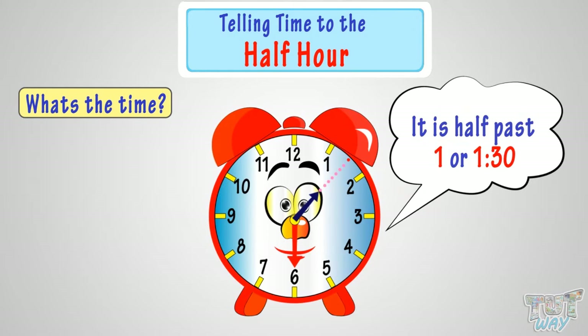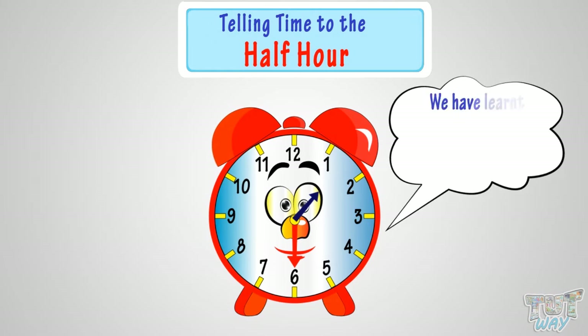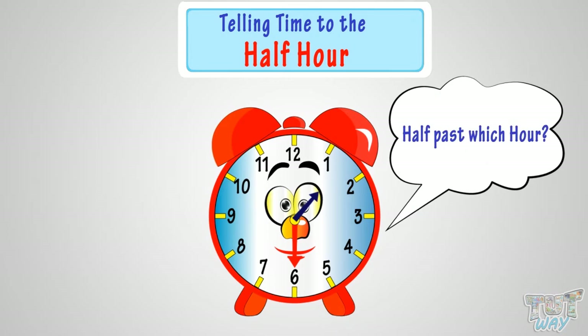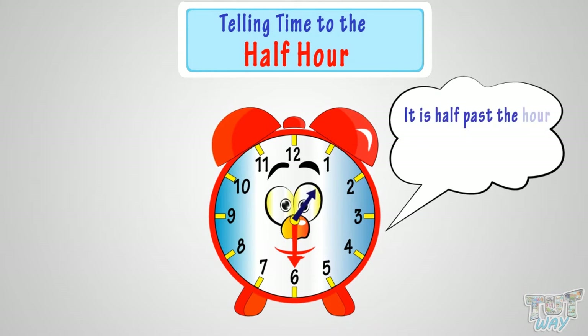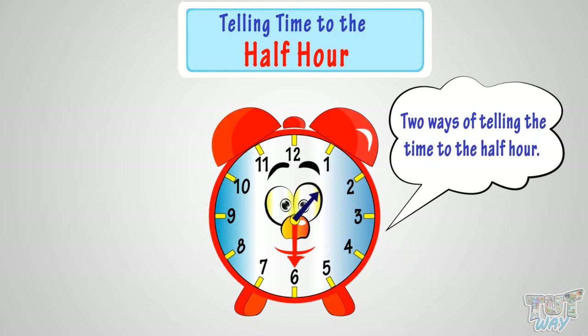Good. So, what have we learned? We have learned when the minute hand points at 6, it is half past the hour. Half past which hour? It is half past the hour towards which the hour hand has moved halfway. Also, we have two ways of telling the time to the half hour.